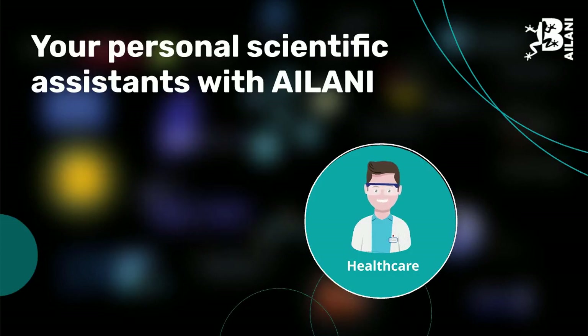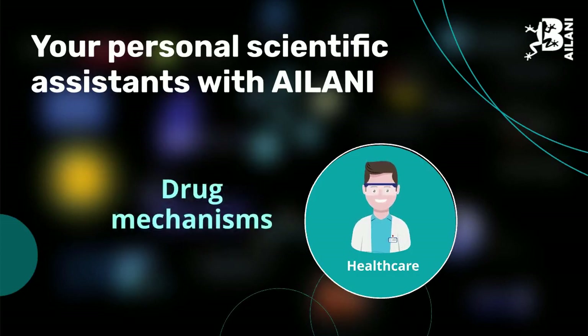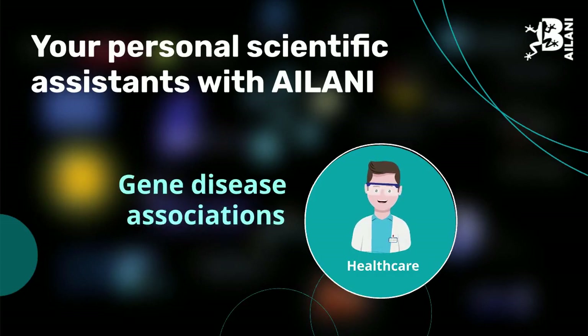Healthcare professionals can explore drug-target interactions, drug mechanisms, adverse side effects, or gene disease associations.